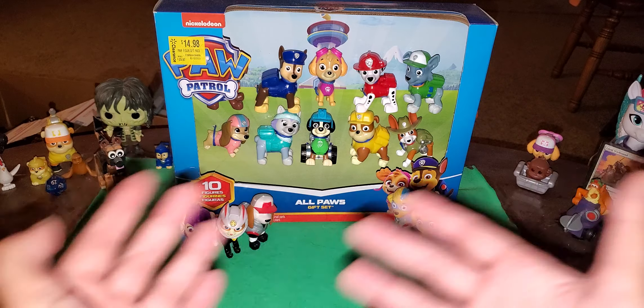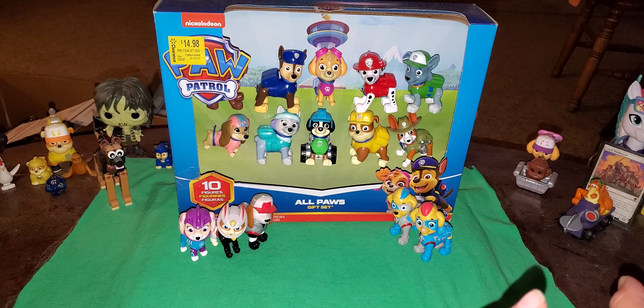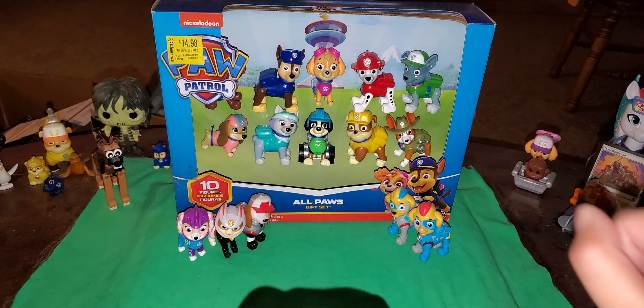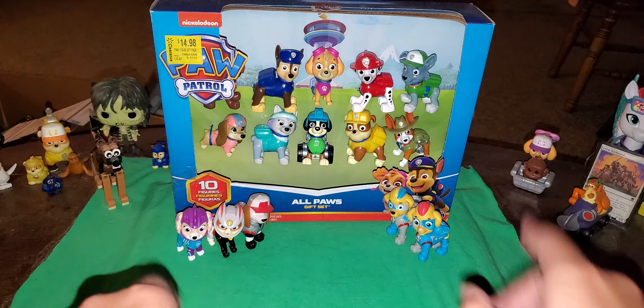Hello, everypony! Kid Danger here. I am so sorry for the quote-unquote hiatus that I did. I am so sorry for not making any videos whatsoever.